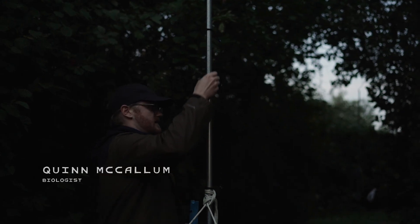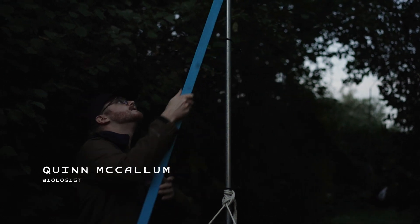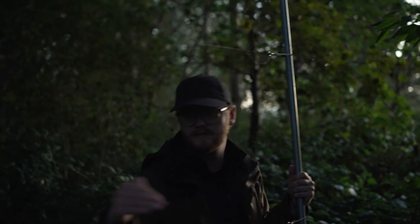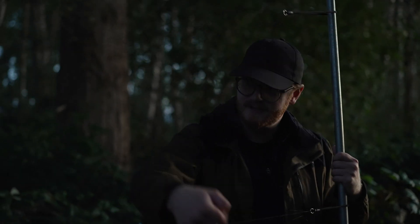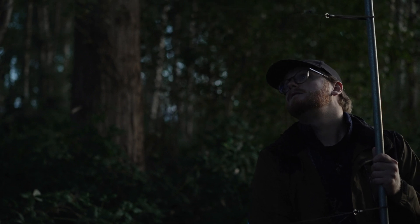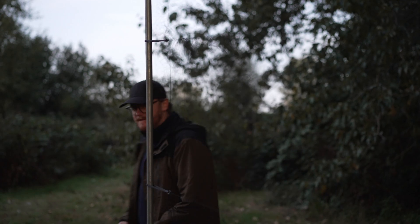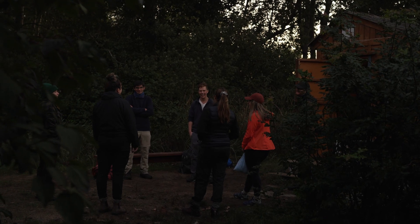So we are opening nets. We do this half an hour before sunrise, and then from there we'll check them every half hour for six hours. They can't be too tight otherwise they don't really fall into the pocket — the birds kind of bounce off. But they can't be too loose otherwise they just get too tangled. So now we wait for birds to start filling the nets.